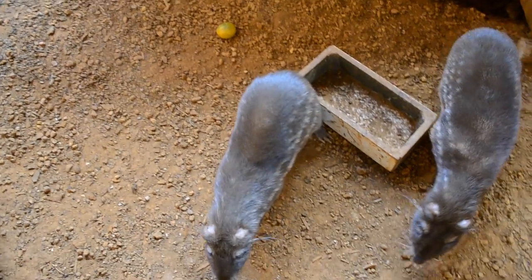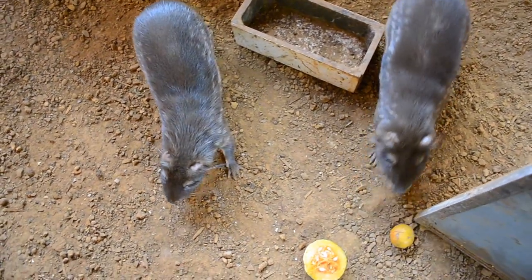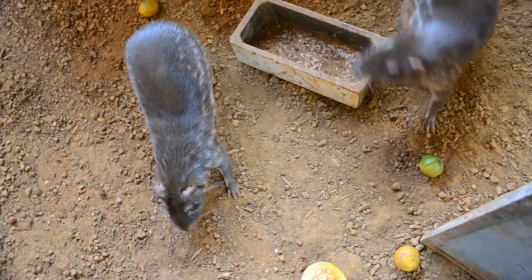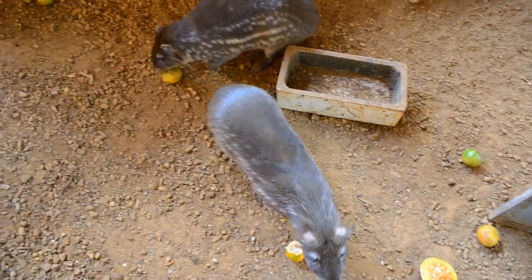We are raising these animals because, being an animal of our native fauna that is at risk of extinction, it is very appreciated and has a very good commercial value. The objective is preserving the species and also offering an option for small producers.